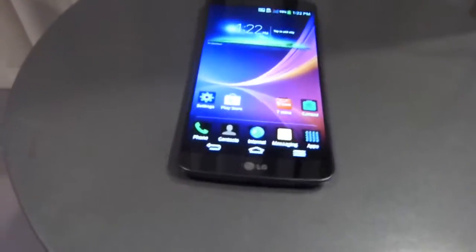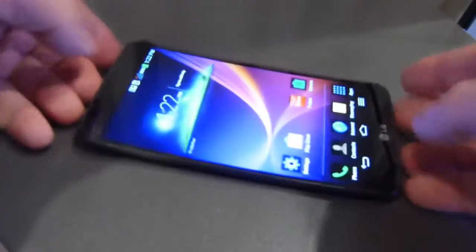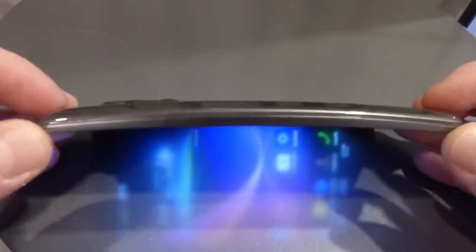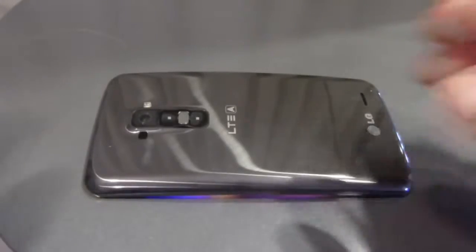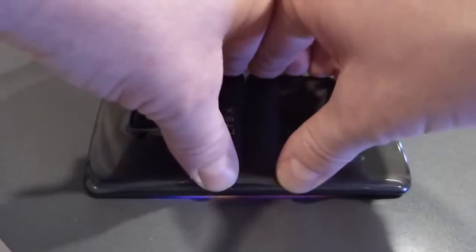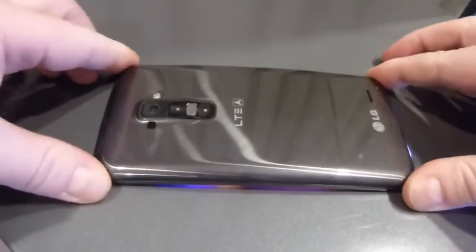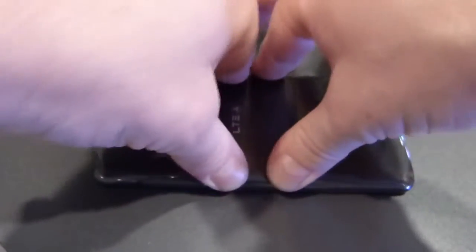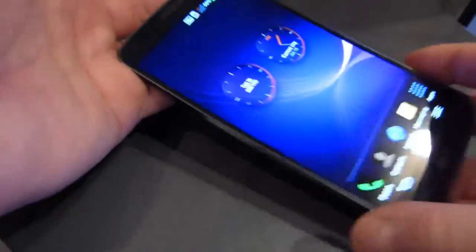Let me show you real quick what the flexibility looks like. It's been tested to withstand 88 pounds of pressure to flatten it out and it has not sustained any damage. You can tell it's clearly flexed, and I can flatten it out right here and then it pops right back up — you can see from the glow of the screen. So you can do this all day long and it works just fine, there are no issues.